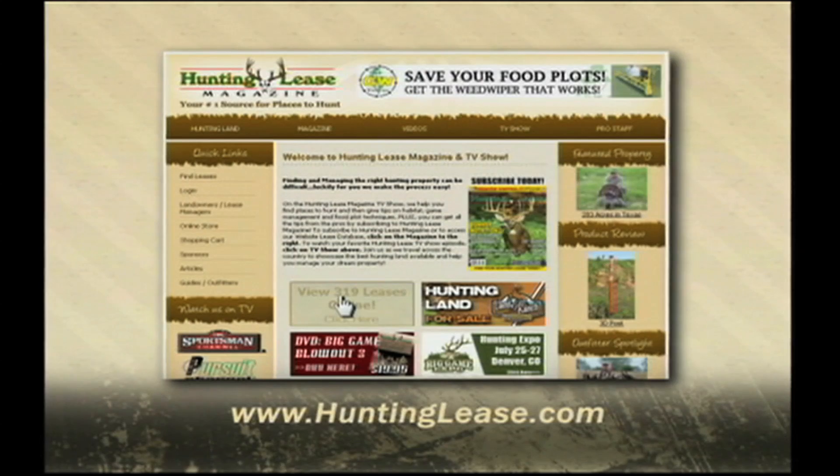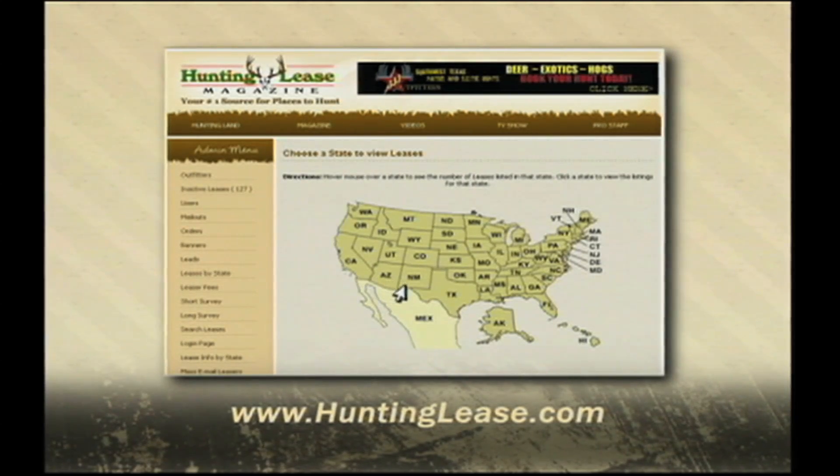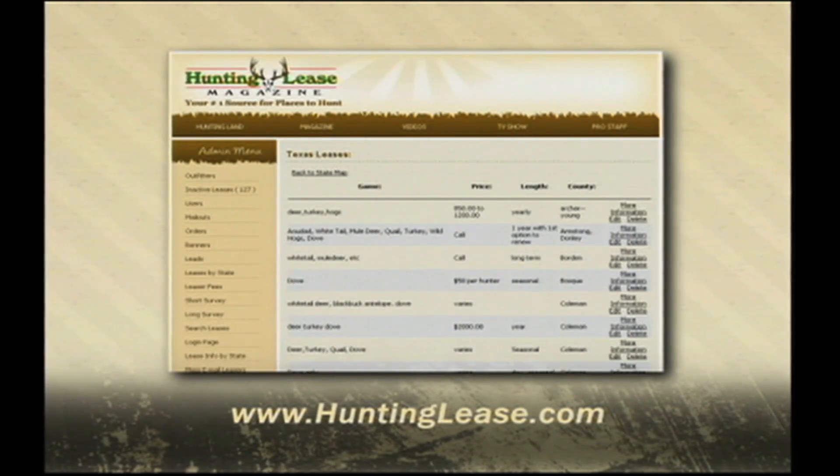This portion of the show is brought to you by huntinglease.com. Log on today to view the largest database of land to lease on the internet, from large ranches to hunting clubs and quality managed properties. Visit huntinglease.com today.